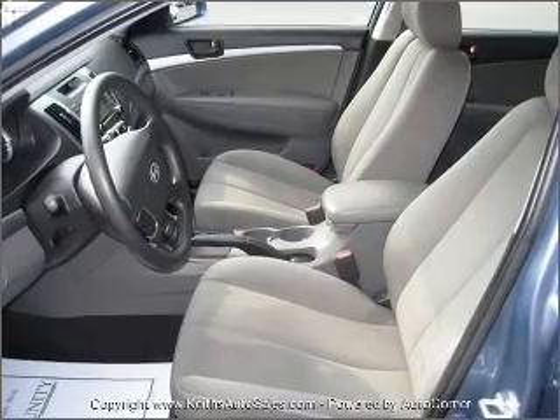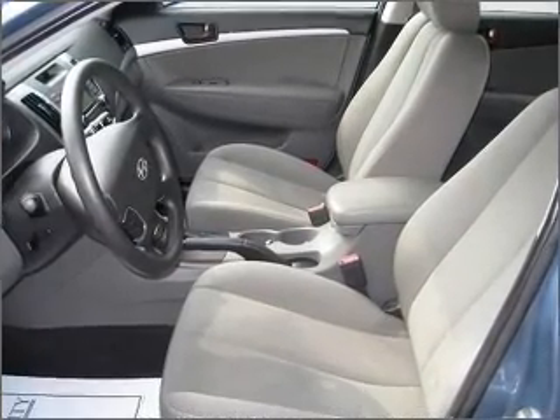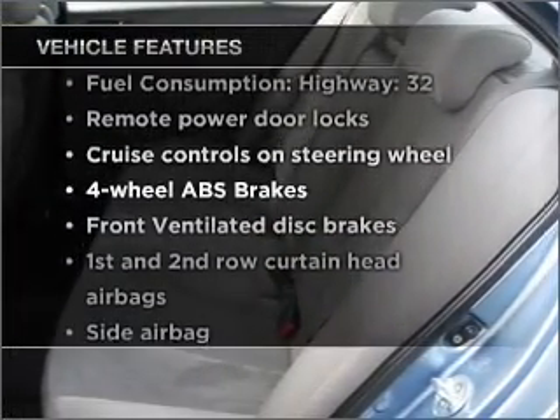You will appreciate the safety feature of anti-lock brakes. Power and reliability are a great combination — this vehicle has both. Plus, enjoy these notable features that are included in this vehicle.